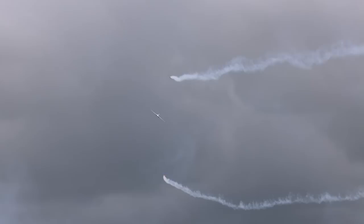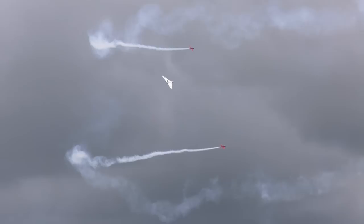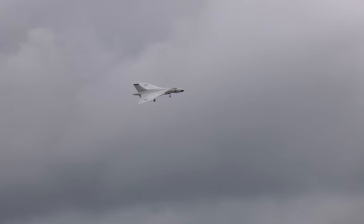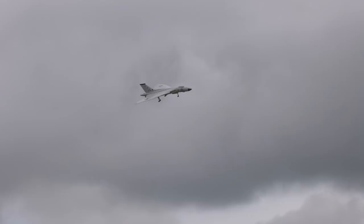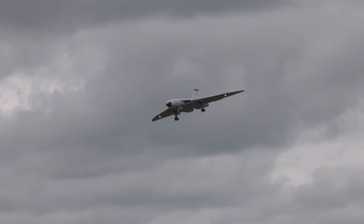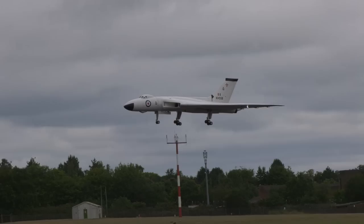It was flanked by the Reds dual display team of Steve and Matt B. Bishop, flying their 1:3.75 scale Red Arrow Hawks. These models are from the CARF kit and are powered by JetCat turbines. This season is the last chance you'll get to see this impressive 12-year-old model before it's retired.